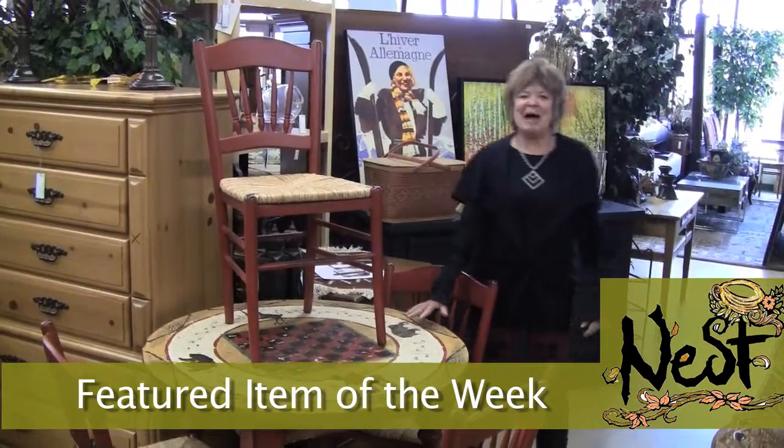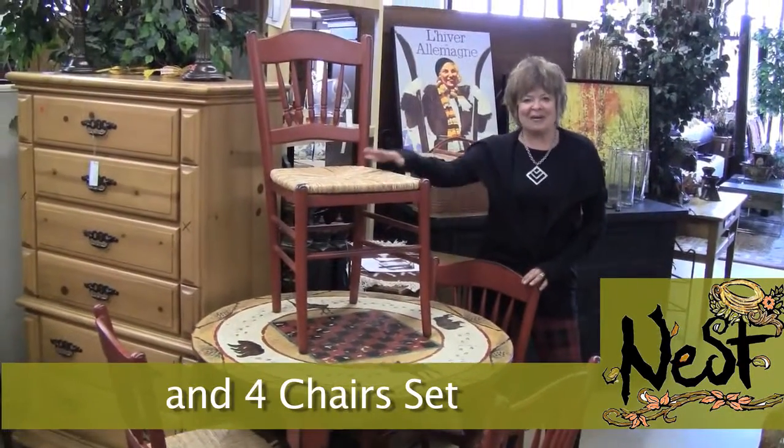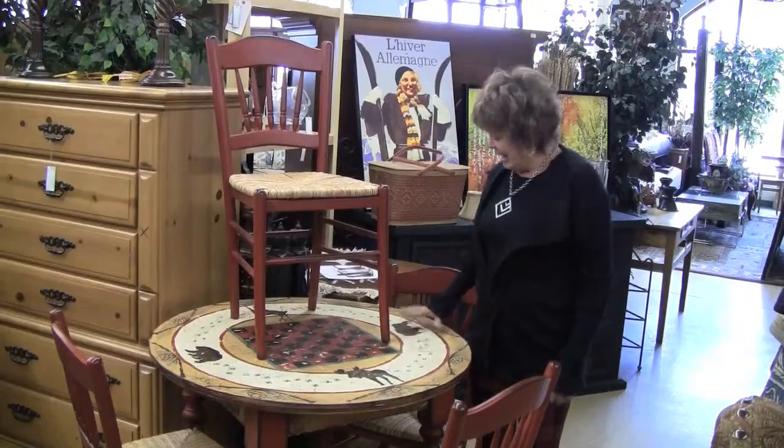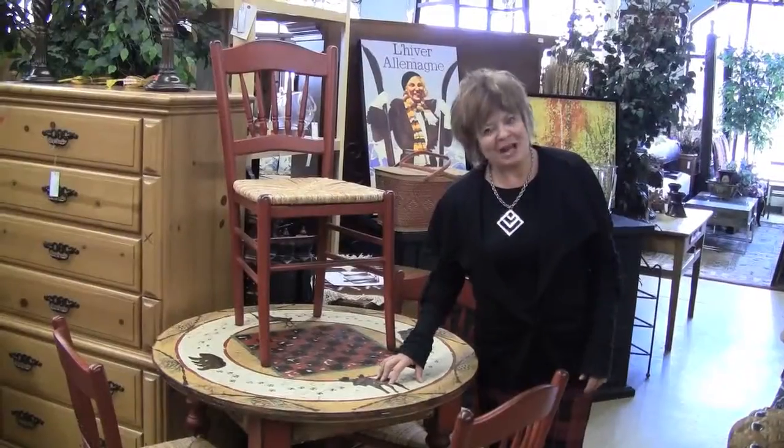Nest's Featured Item of the Week is this Mountain Style Game Table and Four Chairs Set. This set includes a game table in the middle of a checkerboard pattern, and the tracks and the silhouettes of various mountain animals.